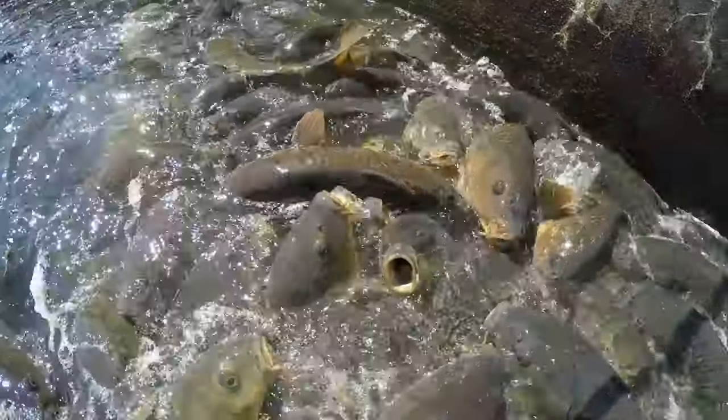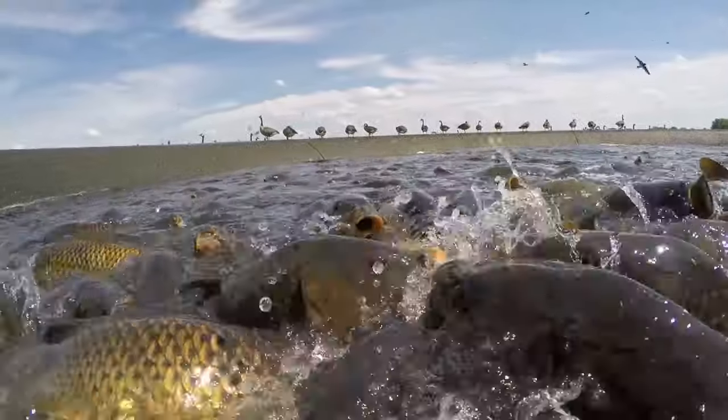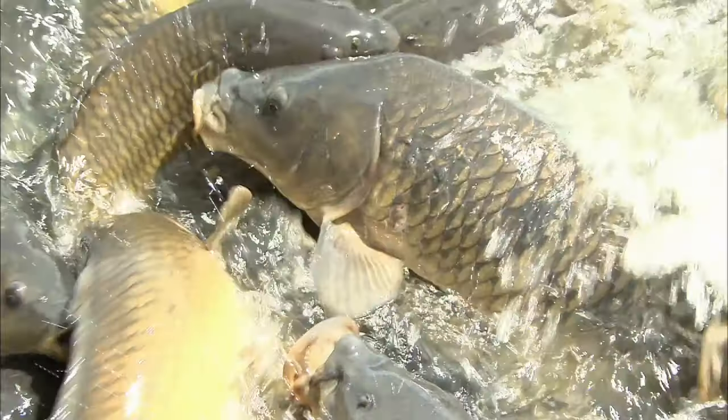We have over 450,000 visitors a year visit this location. This is unique and unnatural. Since World War II, people have been coming here to feed the carp. My name's Dan Bickel.